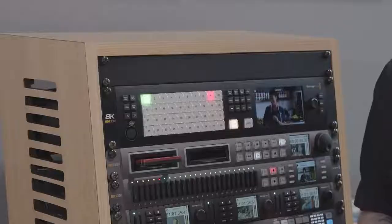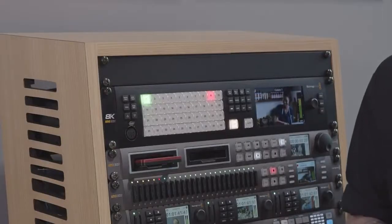Hi, I'm Darren at Blackmagic Design and we're here at the live production section of our stand to take a look at the ATEM Constellation 8K, our largest and most powerful live production switcher ever.